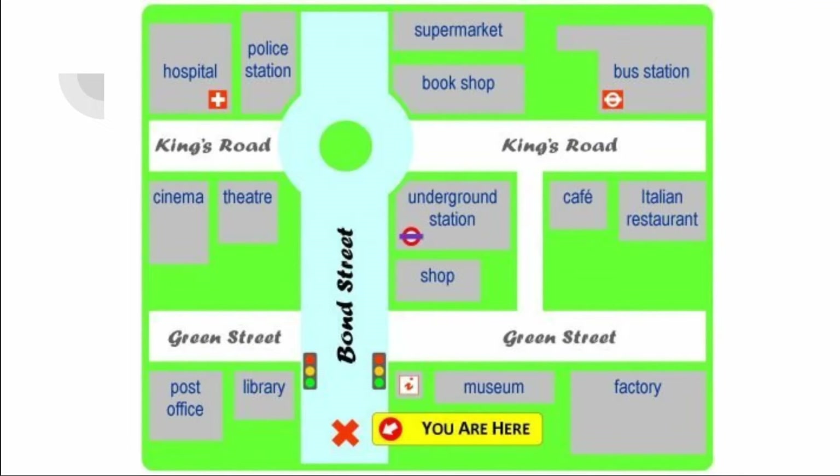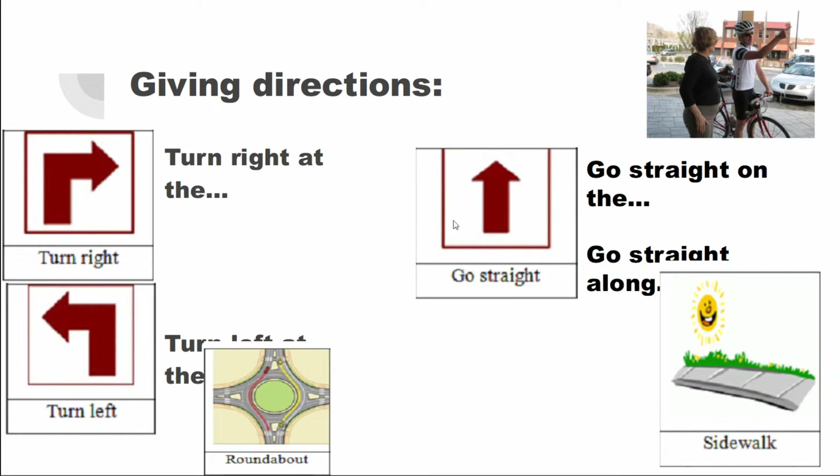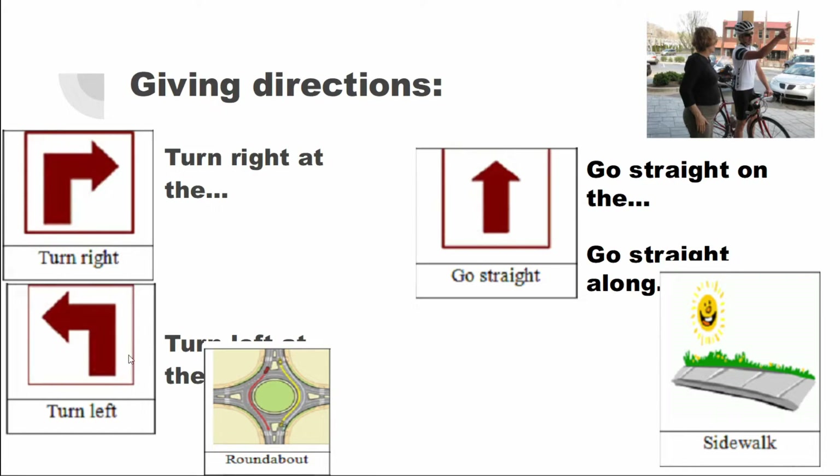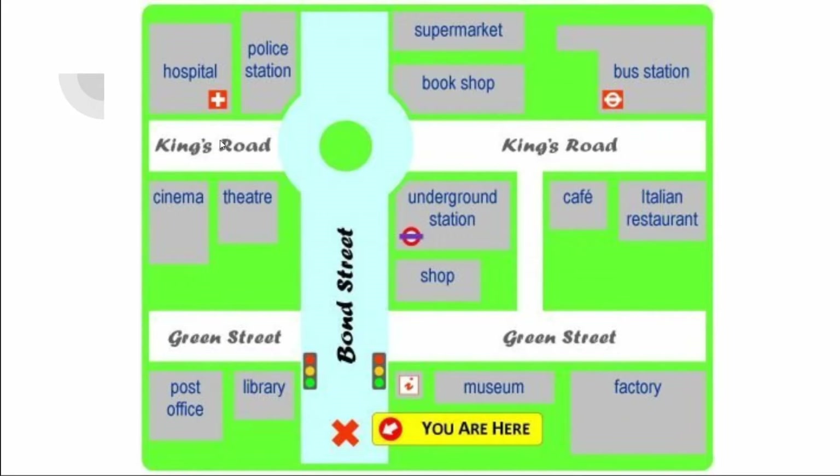Let's find out how to get from here to the cinema. We go straight on Bond Street, then we turn left at the roundabout. Then we find the cinema opposite the hospital on King's Road. Great job.